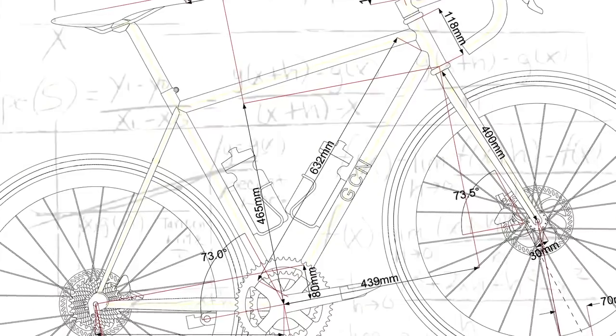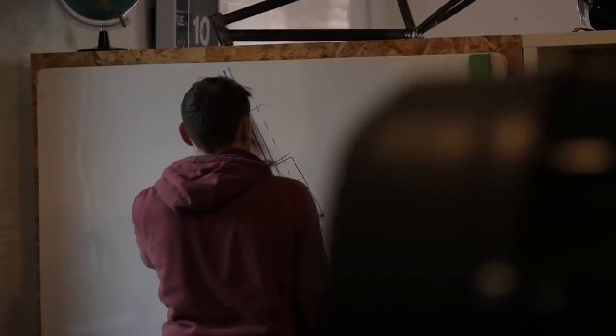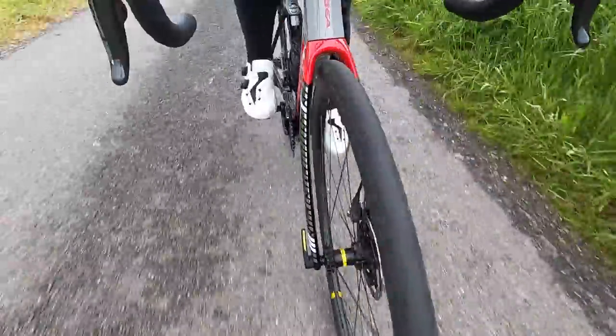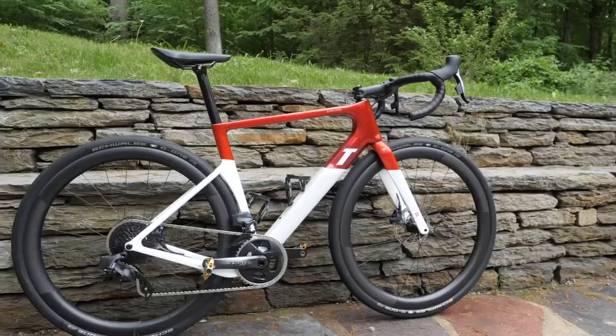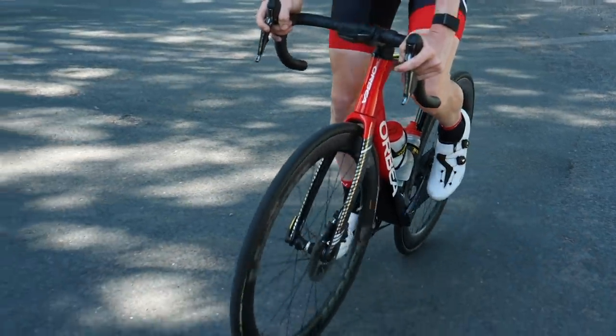Geometry of bikes — how do we work out the size we need? It gets even more confusing when each brand's geometry is slightly different. Do I need a 51 or do I need a 56? Some brands have a small, medium, and large, which makes things a slight bit easier, but then it's a little less accurate. Bikes are often measured by their seat tube length, but this does differ from brand to brand.